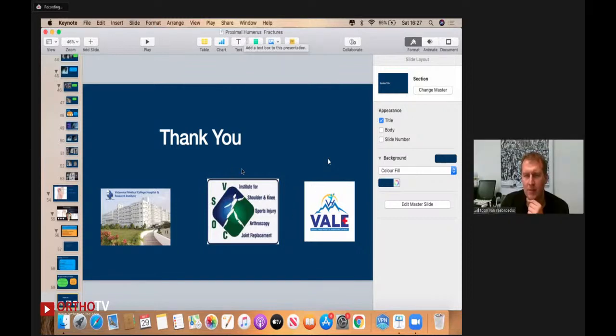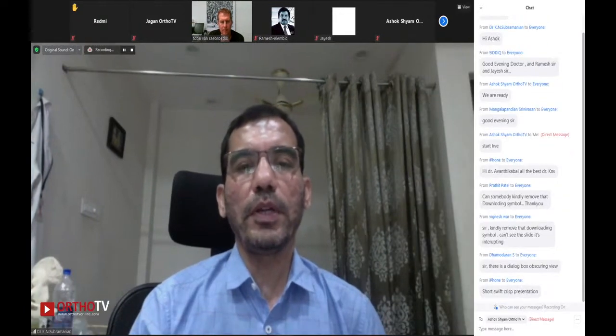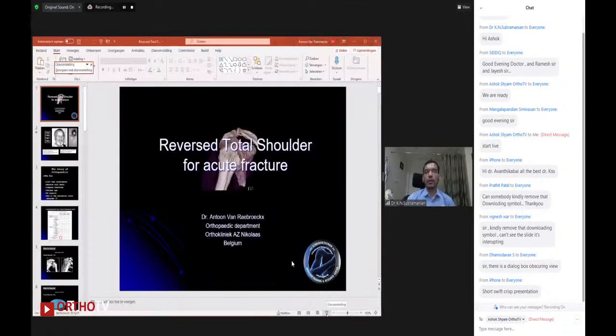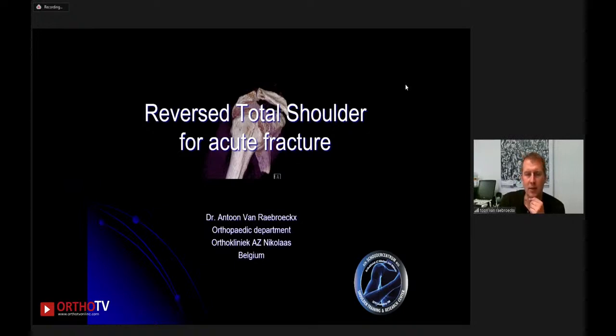Dr. Anthony Van Roebroek can now start his presentation. For those not present during the initial introduction: Dr. Thun Van Roebroek is the president of the Shoulder and Elbow Society in Belgium, a very popular shoulder surgeon attached to OrthoClinic near Antwerp in Belgium. Thank you very much for the invitation. I hope you can hear me clearly from Belgium and can see my slides. Today I wanted to share our experiences with the reverse total shoulder for acute fractures.